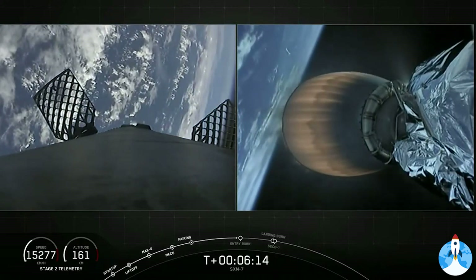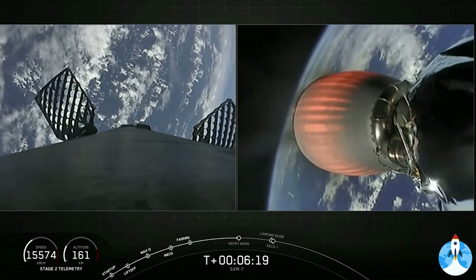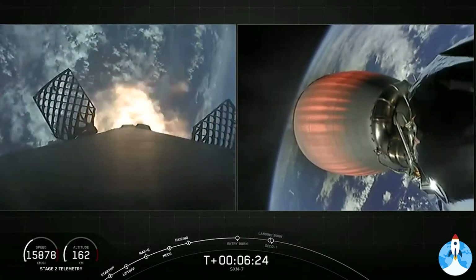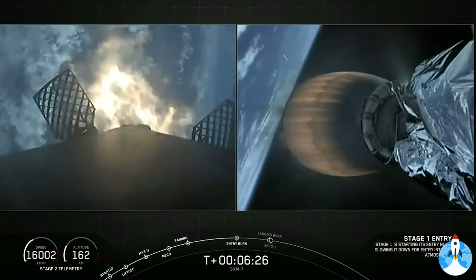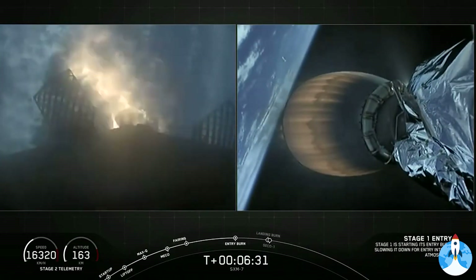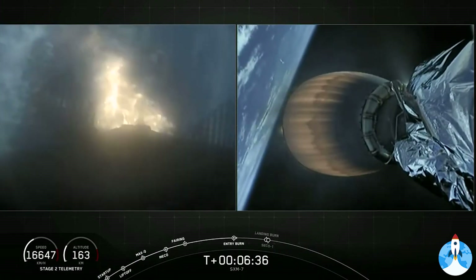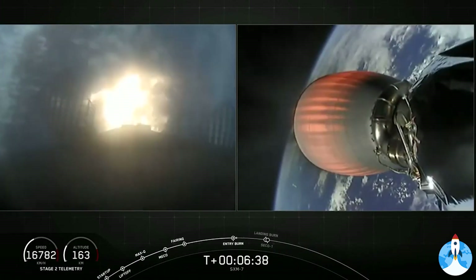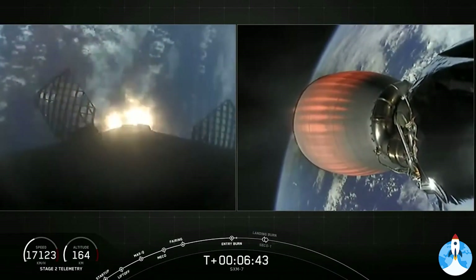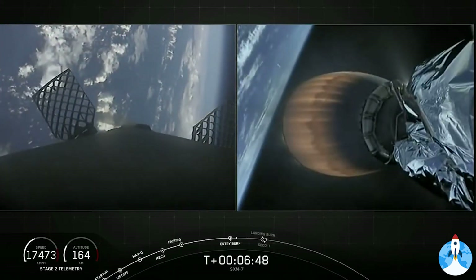Stage one FTS is saved. First stage is currently about 50 miles above the Earth's surface. Stage one entry burn has started. There we can see that the entry burn has begun on the left-hand side of your screen for that first stage reentry. We start by igniting the center engine first and then reignite two more engines to give us a total of three engines, allowing us to slow the vehicle down as it reenters the Earth's atmosphere, and shutdown of those three engines for entry burn complete.